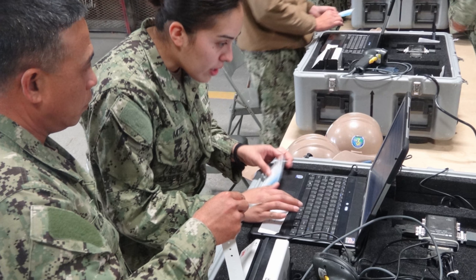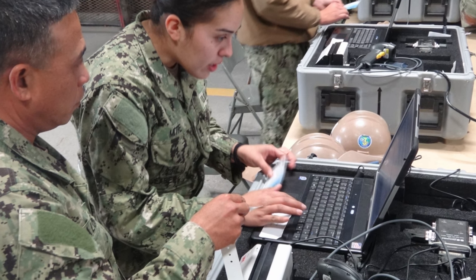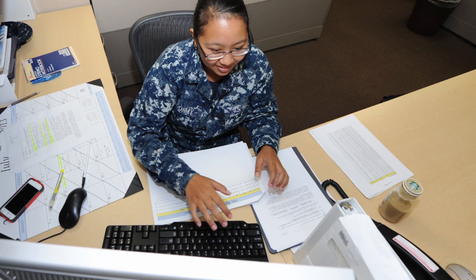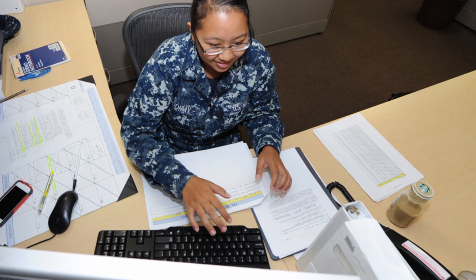PII can also be revealed by dumpster diving — people looking through others' trash. If you leave an envelope in the trash unshredded, that can be taken by anybody and used for anything.